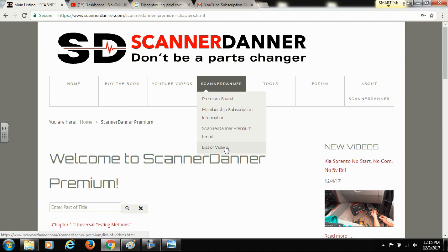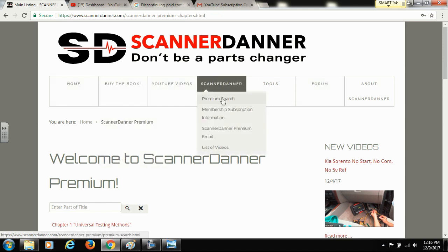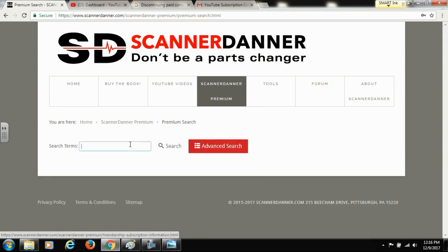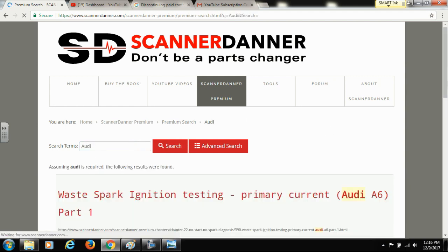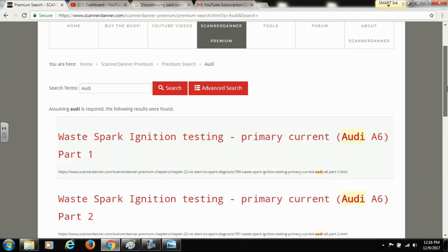We have a list of videos we're working on as a general list. I want to talk about the premium search for a second — this is different than the search box on the home page or any other page on the website. This premium search, which you'll only see once you're logged in, allows you to type in keywords. For example, a subscriber asked about the Audi FSI series — just type in 'Audi', hit enter, and you can see the results on the premium page.